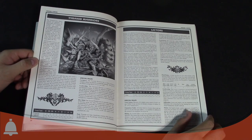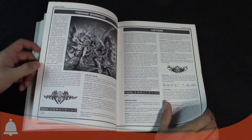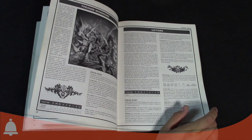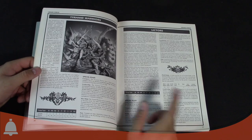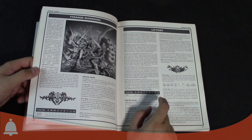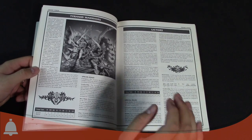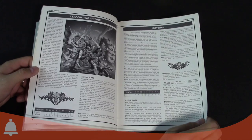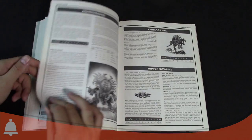The Lictor has been around since the early days — that model's changed quite a bit too. Weapon Skill 7, Movement 6, BS4, Strength 6, Toughness 5, 3 wounds, Initiative 8, 4 attacks. It had Acute Senses, Chameleon skills, hiding — all the special rules that haven't really gone away. Flesh Hooks was a shooting attack that caused poison.